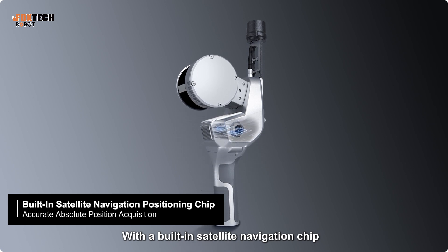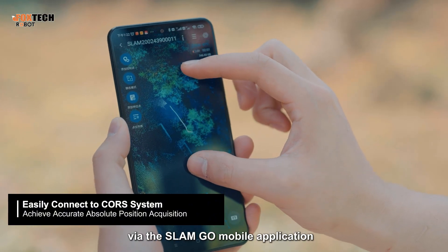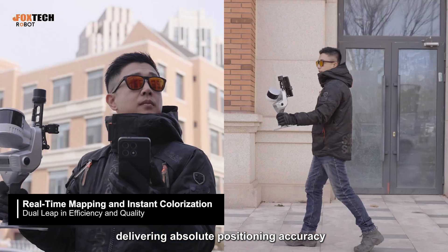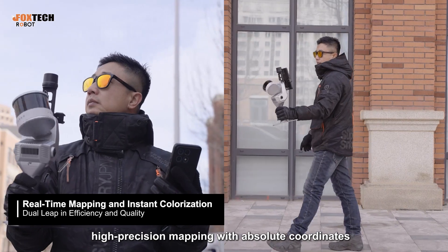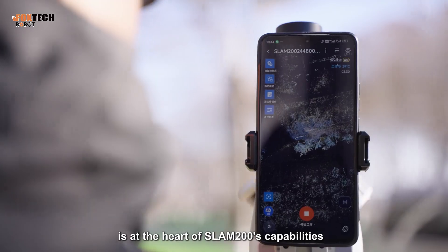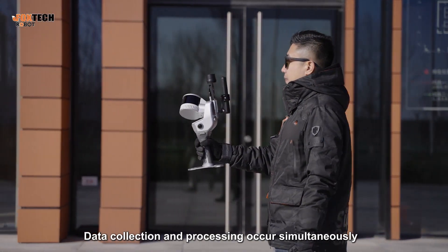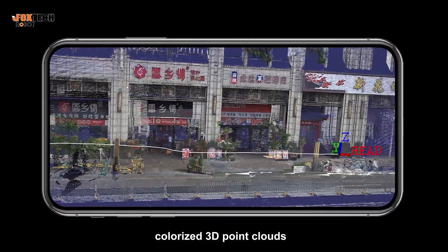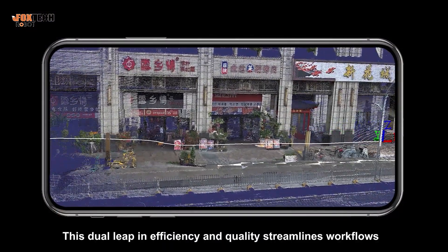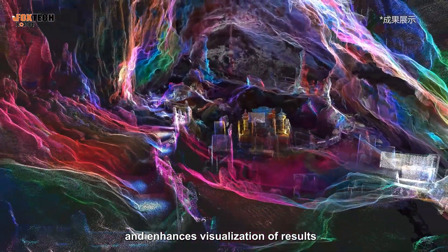With a built-in satellite navigation chip, SLAM200 connects seamlessly to the core system via the SLAMGO mobile application, delivering absolute positioning accuracy. Real-time, high-precision mapping with absolute coordinates is at the heart of SLAM200's capabilities. Data collection and processing occur simultaneously, instantly generating vivid, colorized 3D point clouds. This dual leap in efficiency and quality streamlines workflows and enhances visualization of results.